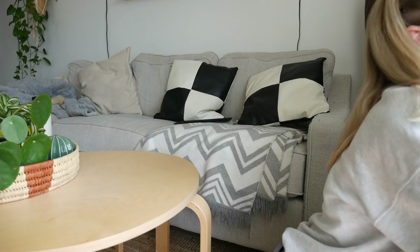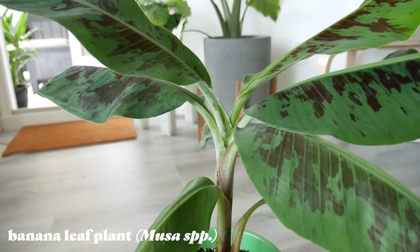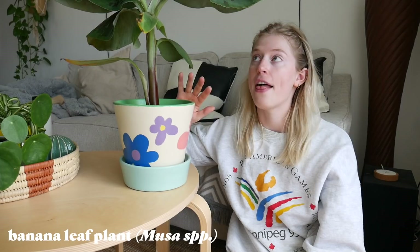Monstera Deliciosas can handle pretty much anything from low light to high indirect light. She's on the floor here in indirect light, not in the sun. Beside her, we have this banana leaf plant, which is amazing — she has been thriving. She was half the size of this like a month ago, and she's been putting out leaves every single week and they're ginormous. She's a very fun one to watch grow. She loves the sun but also needs to be watered like every other day.